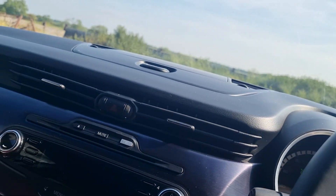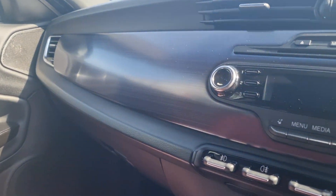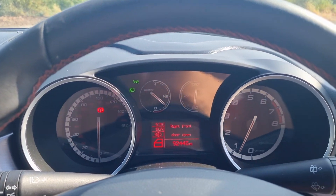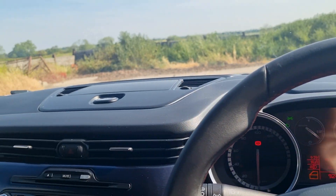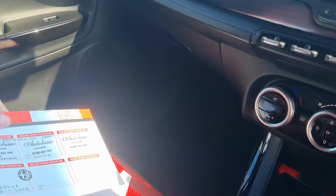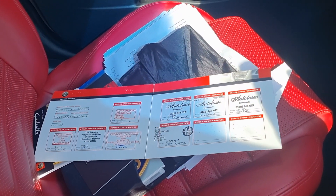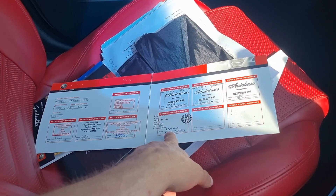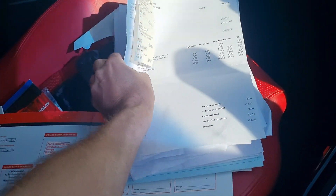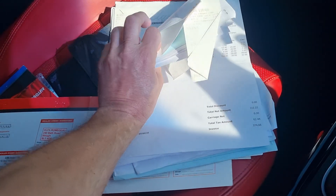The car has had four owners, which is probably pretty normal for this type of thing. It's a 2012, done 92,445 miles, with loads of service history including two cam belt changes. We've got service history up to 65,000 miles and a raft of invoices and bills.